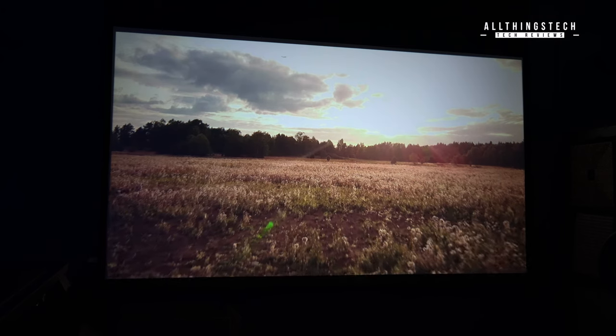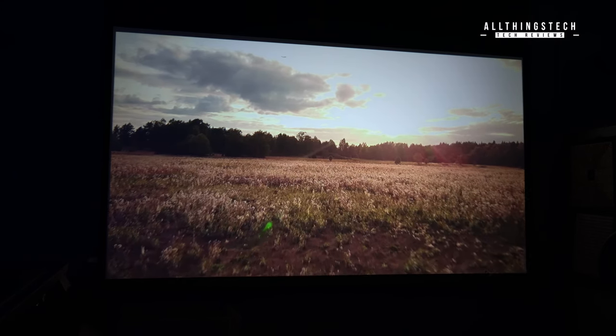Here's another shot which I think it does very well — you've got the detail in the grass and you've also got the detail in the sky.